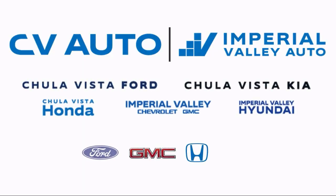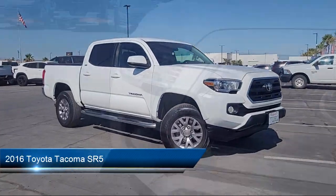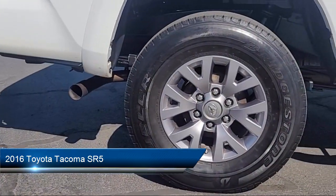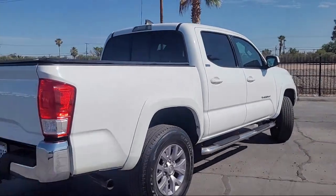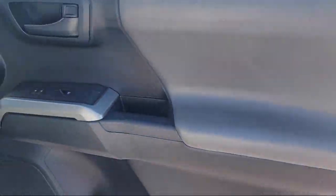Welcome to Imperial Valley Chevrolet GMC, and here's a look at one of our great vehicles for sale. It comes equipped with multifunction remote keyless entry, Sirius XM satellite radio, ventilated disc front brakes, rear view camera system, and Bluetooth auxiliary audio input.